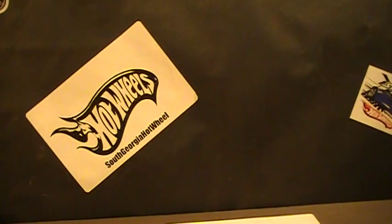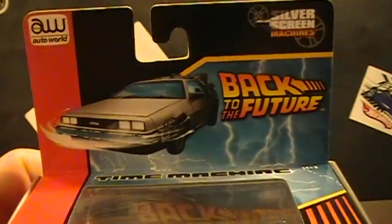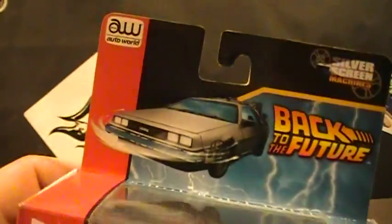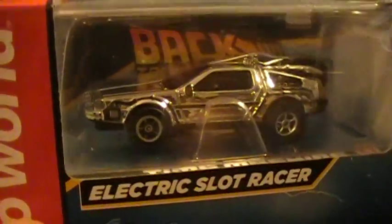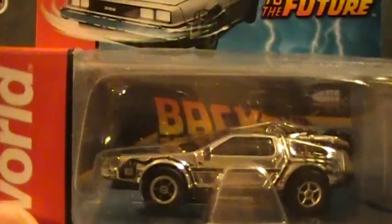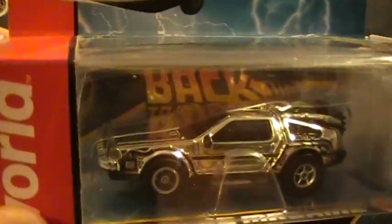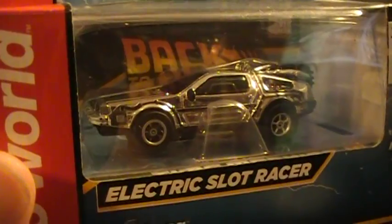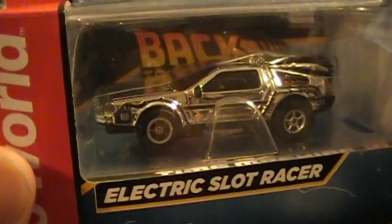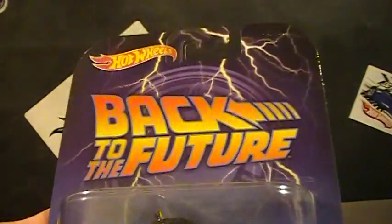Hey there YouTube, Georgia Hot Wheel here. I'll just do a quick haul slash cracking video. Didn't find a lot but thought it was pretty sweet — found me another one of these slot cars, except it is the chrome Back to the Future, which is pretty sweet. Put it up on Facebook and a couple people asked if I was gonna trade it. I would trade it but only for the new combi super; other than that I'll just keep it.